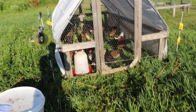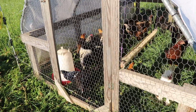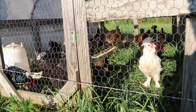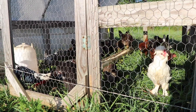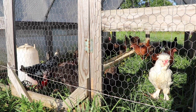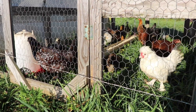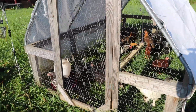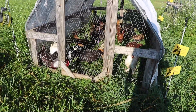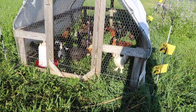A chicken tractor by definition is a structure that is mobile and shifts and moves around the pasture that you can raise chickens in. You can see my 30 dirty birds — it's like 27 chickens in here. These are started pullets going to be egg layers but not ready yet. Normally I use these just for broiler chickens because broiler chickens behave differently than egg layers.